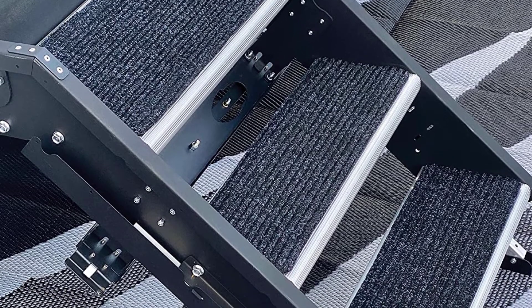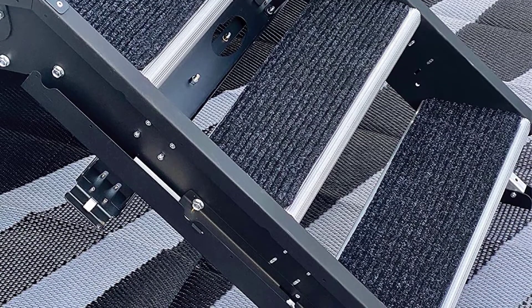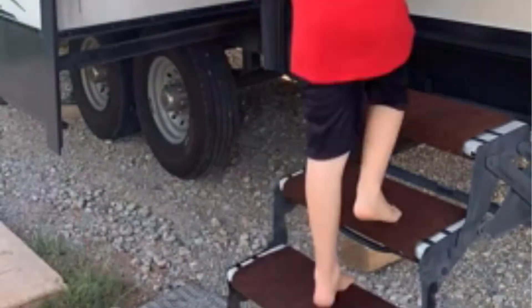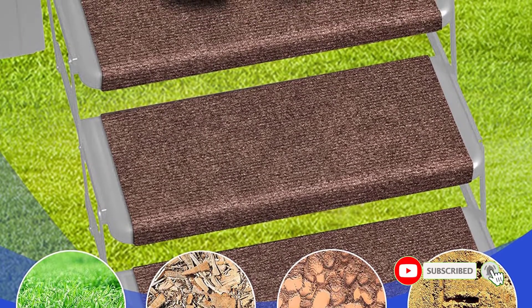RVs are a popular choice for outing plans to campsites or even expeditions. They offer good shelter in extreme outdoor conditions. Since RVs are positioned higher than the ground, steps are used to access them. The RV steps are the most ignored accessories of an RV. These metallic steps offer high load-bearing capacity, but their surfaces tend to be slippery.